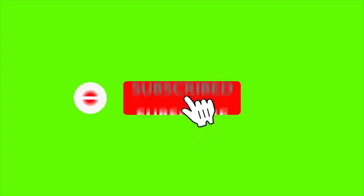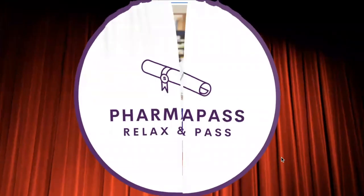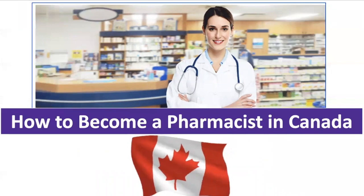Hello guys, my name is Ali. I'm an international pharmacist in Canada. In this video I'm going to explain how you can become a registered pharmacist in Canada if you have graduated from a different country. I am going to talk about pharmacists who have graduated from anywhere but North America.